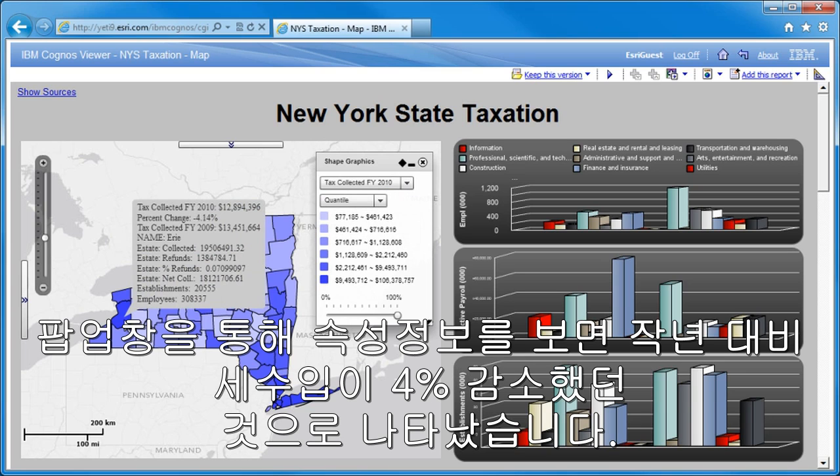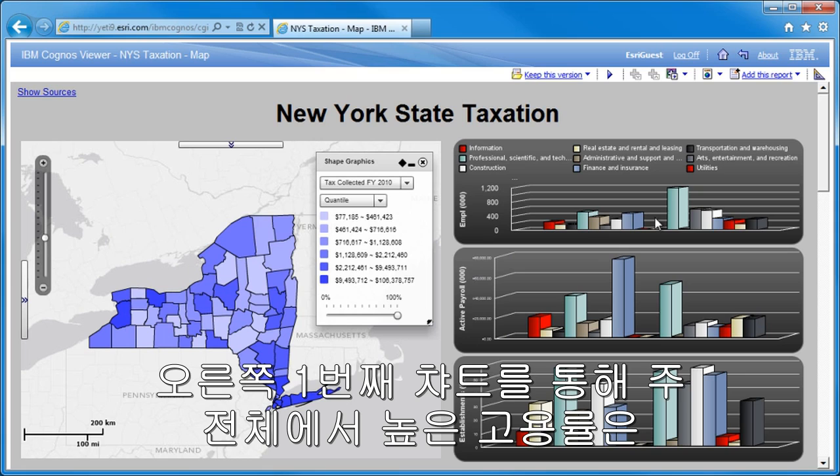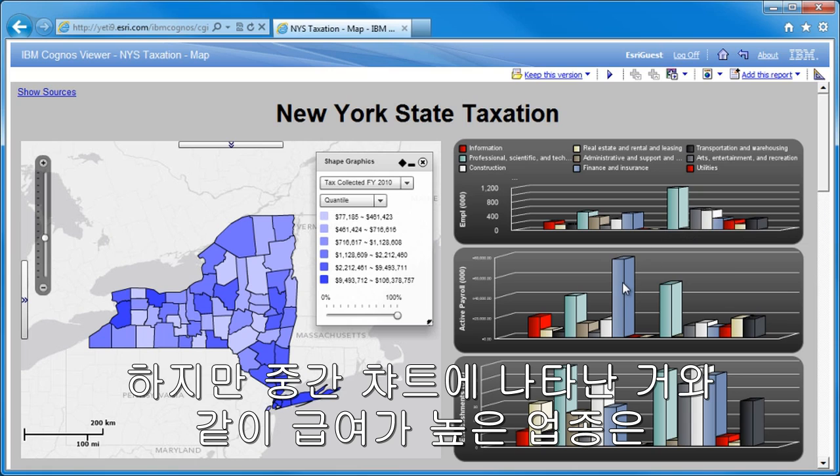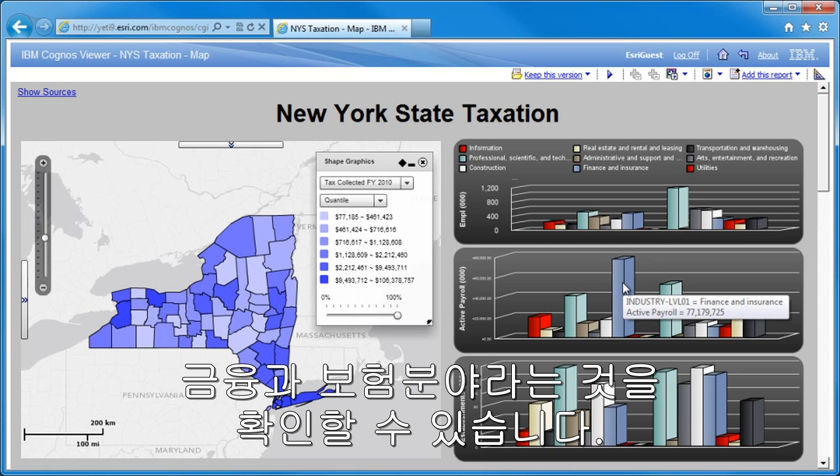But the information in the pop-up tells us that tax collection is down 4% from last year. The chart on the right of the report highlights that statewide, the largest contributor to employees is healthcare and social assistance. But the largest active payroll, on which taxes are largely based, is the finance and insurance sector.